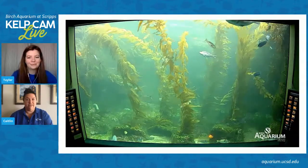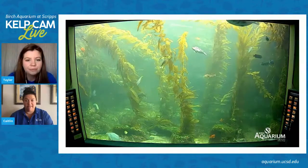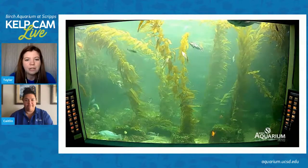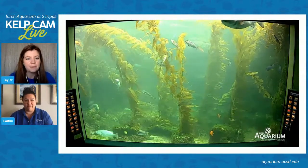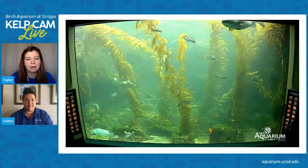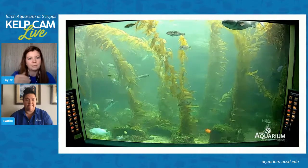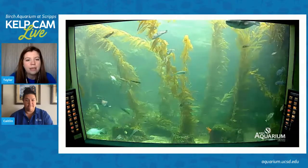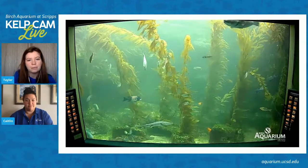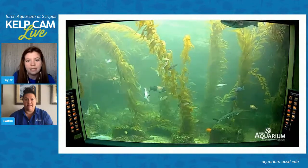They're super cool. Can you tell us what to look for with the female sheep head? The female is a little smaller, and sometimes we can identify her on the kelp cam. It's going to be a much lighter pink color. It's not going to have those black bars like the male has, and the head won't be as square shaped — it'll be a little bit more elongated. The male is definitely very easily identified.